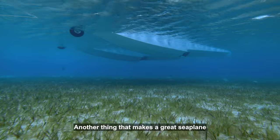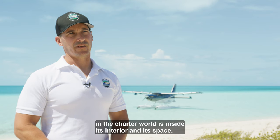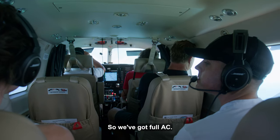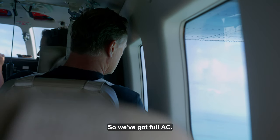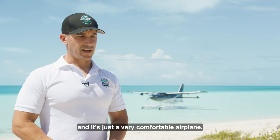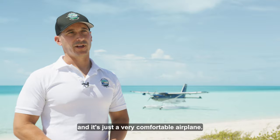Another thing that makes a great seaplane in the charter world is its interior and its space. We've got full AC, we carry seven seats in this Kodiak, and it's just a very comfortable airplane.